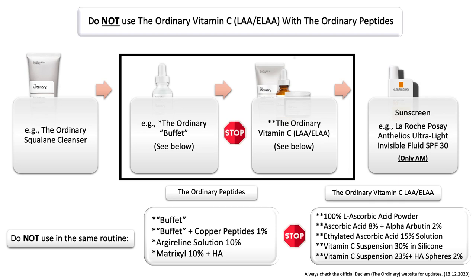There's also one other topic that's really important to avoid in the same routine, which is: do not use the ordinary vitamin C — the pure and ethylated forms of vitamin C — with any of the ordinary peptides. If you have any of the ordinary peptides at home, as well as any of the ordinary pure or ethylated forms of vitamin C products at home, keep them separate.